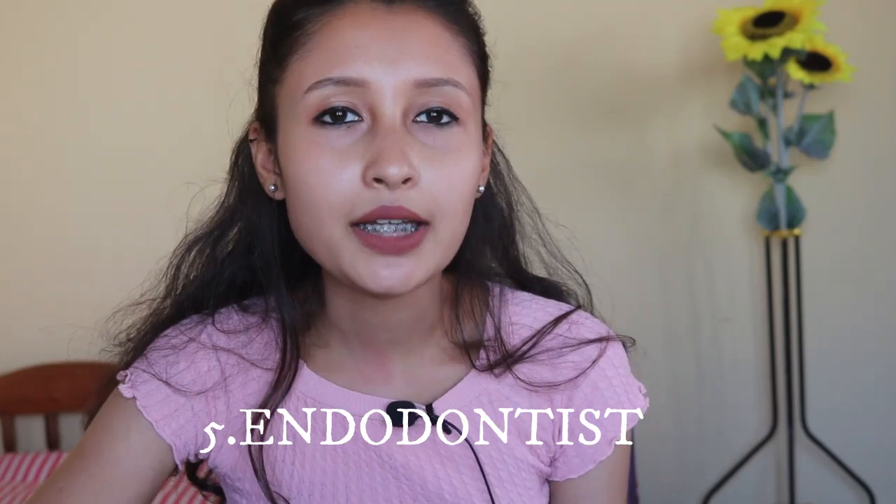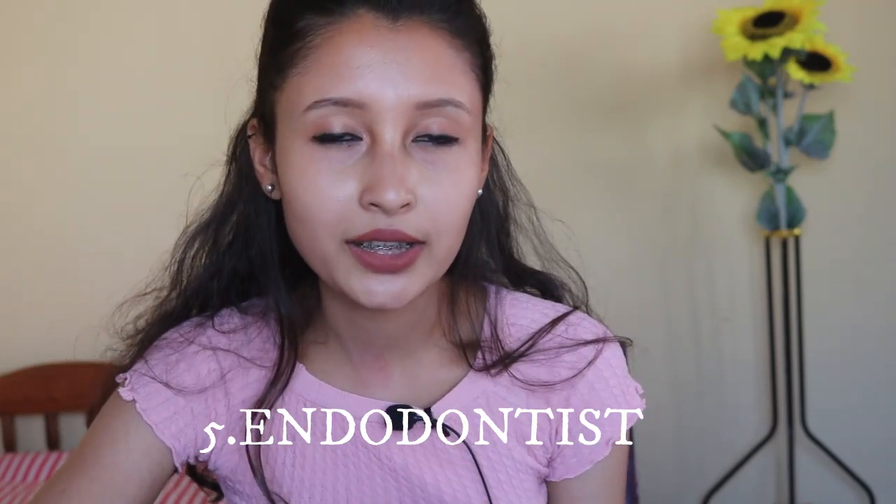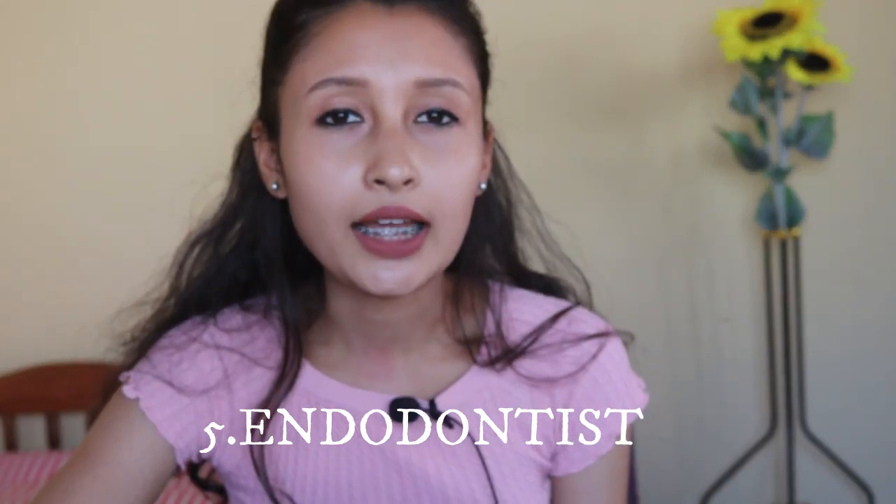The next specialists are also referred to as specialists in saving your teeth — endodontists. Their main aim is to save your teeth. Their training mainly focuses on diagnosing tooth pain and performing root canal treatments and various other procedures related to the interior surface of the tooth. If you are experiencing tooth pain, have injured your teeth, or your teeth are sensitive to hot and cold food, you should make an appointment with your endodontist.